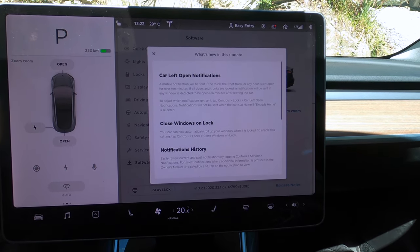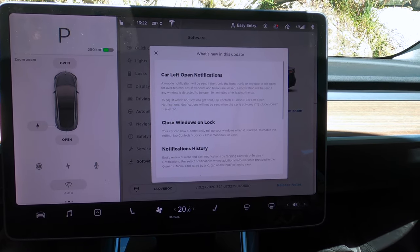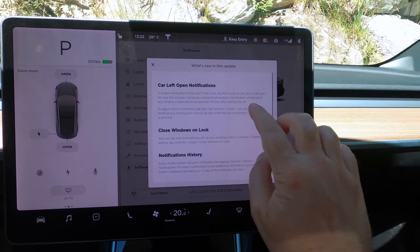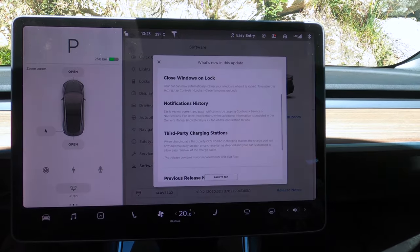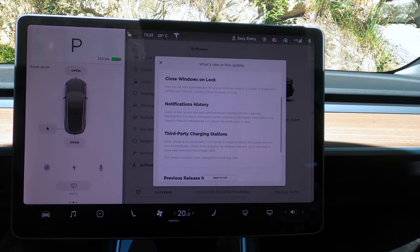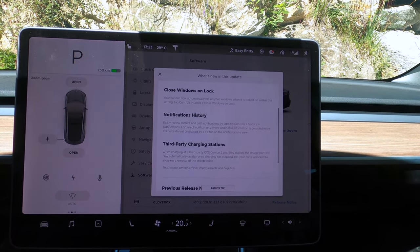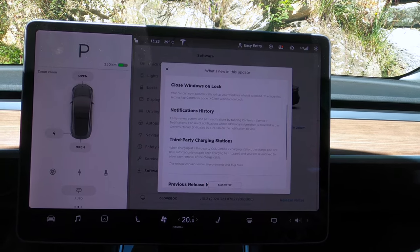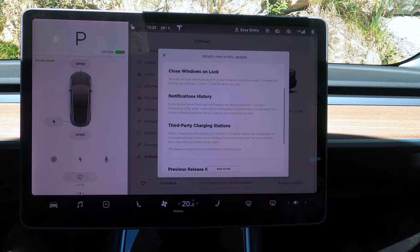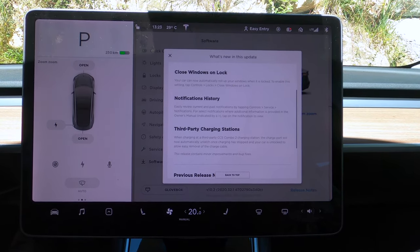The next one is notification history. You can easily review current and past notifications by tapping Controls > Service > Notifications. For select notifications where additional information is provided in the owner's manual, tap the notification to view. And there's one last thing — third party charging stations. When charging at a third party combo CCS2 charging station, the charge port will now automatically unlatch once charging has stopped and your car is unlocked, to allow easy removal of the charge cable. That's also very cool. I didn't know it also did that at superchargers, but I always press the button anyway.